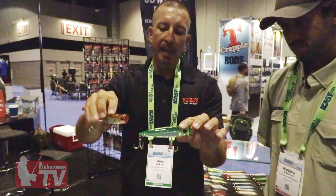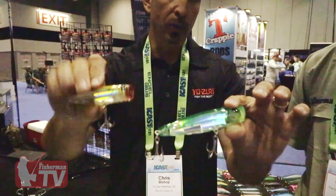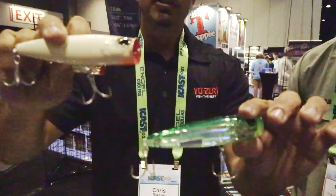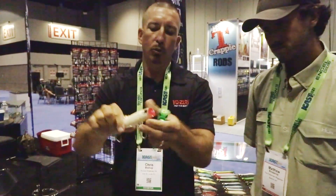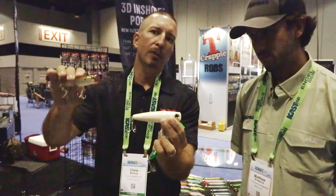One of the really unique things that we have that other companies don't is all the paint on our baits is internal. So even on the bone finish, that's an internal painted finish — bluefish can eat that thing all day and not wear it out. And then you've got the wide mouth pushing a lot of water, great hooks. It's just a great all-around bait.